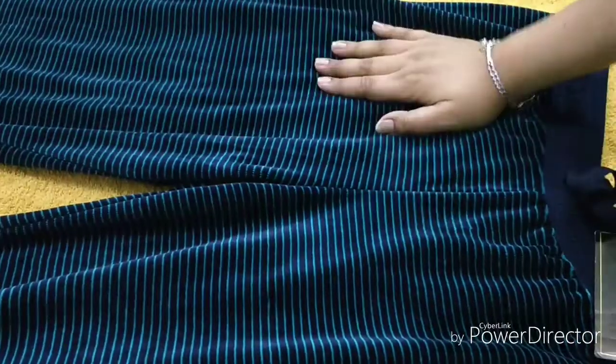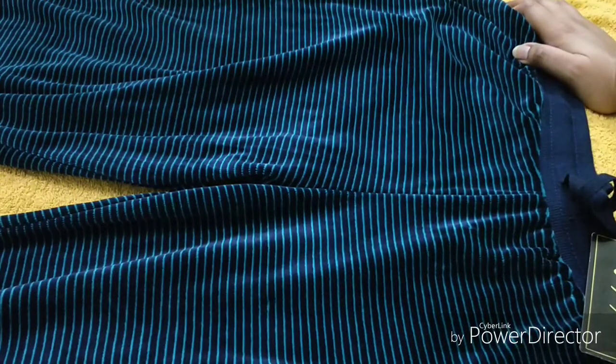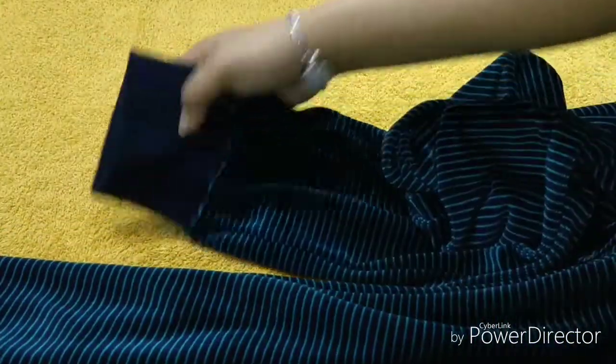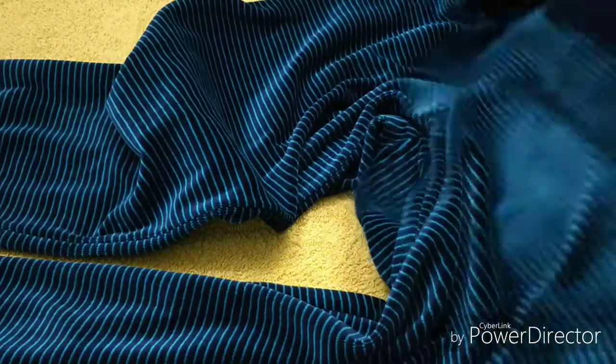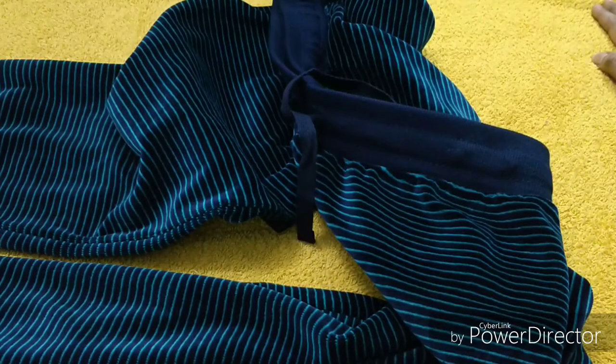The next product is a jogger pant for ladies and the material is velvet — it's so soft, very good quality. The price is 799 rupees, which is a very good price. The back portion is very soft — these are what you call jogger pants. This is for leisure wear, and I will team it up with a t-shirt from Pantaloons that I'll show you next.